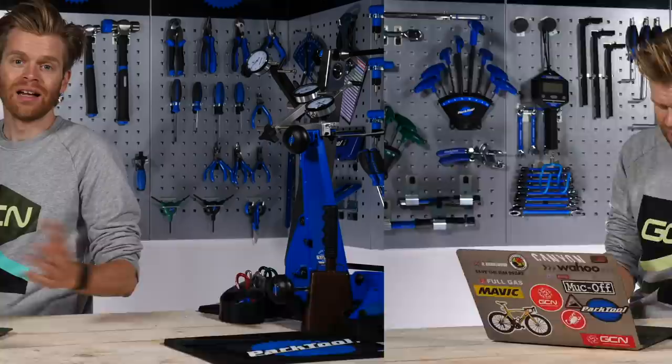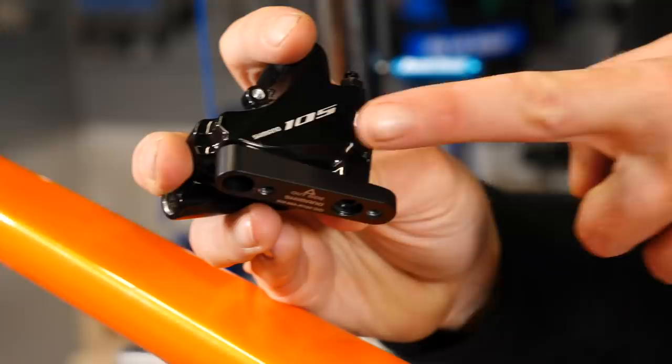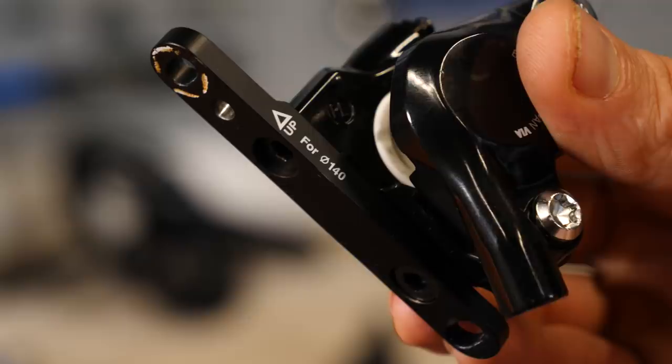Next question, also on disc brakes, is from DT Chua, who says: is it all right to simply change a 160 rotor to a 140 rotor? Is there anything I need to adjust? Most disc brakes now — pretty much all of them sold now — are the flat mount standard. Changing different rotor sizes on flat mount brakes is really easy. Whether it's Shimano or SRAM, you have this base plate that the caliper goes into on the front brake on the fork. You can simply remove the caliper by undoing the locking bolts — usually a four or five mil Allen key bolt. Then you take that plate and it's written on it: 140 up or 160 up, and you can spin it round. That changes how the caliper bolts onto the fork and gives you the correct spacing for the 160 or 140 rotor.